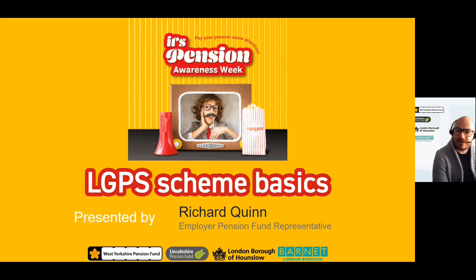Welcome and thank you for joining me on the LGPS Schemes Basics webcast, brought to you as part of Pensions Awareness Week. Whether you're a new member to the scheme wishing to learn about it, or an existing member just looking to top up your understanding, my name is Richard Quinn and I'm one of the designated pension fund representatives who make up the Employee Relations team, and I will be guiding you through this presentation.